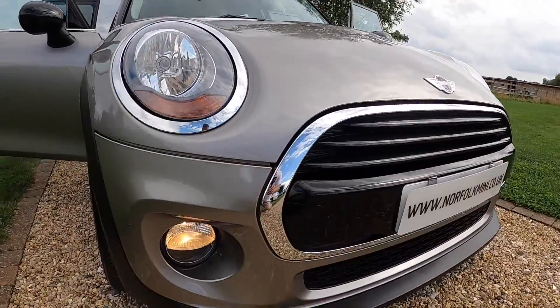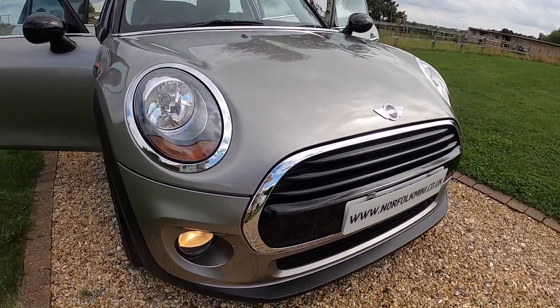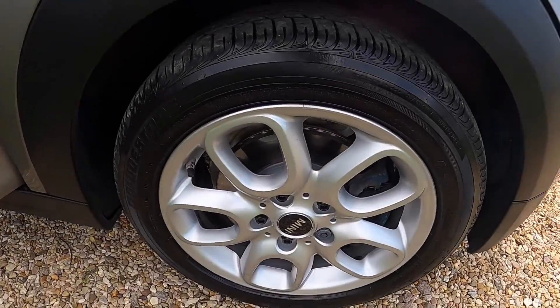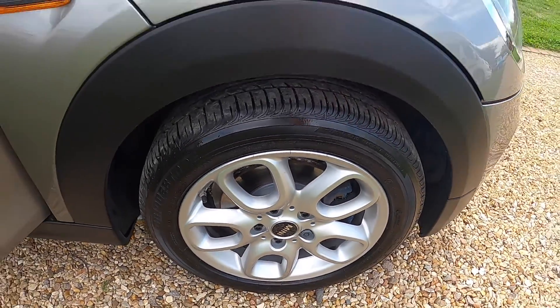It's got the optional pepper pack so it comes with the additional chrome trims. This also means you get the loop spoke alloy wheels.